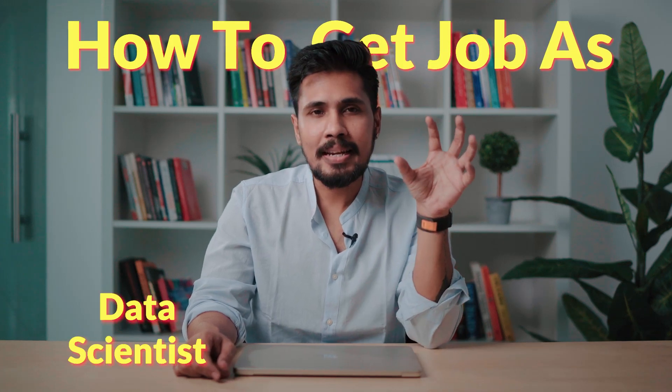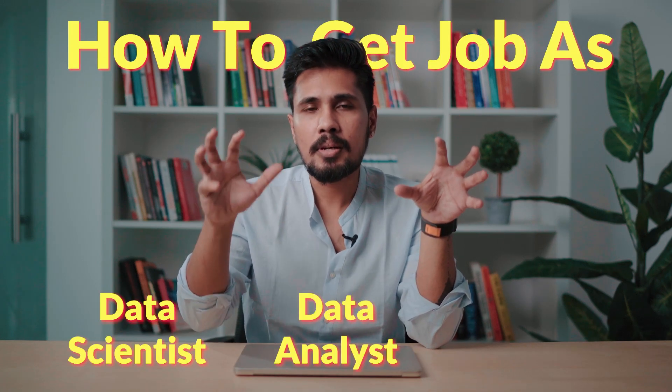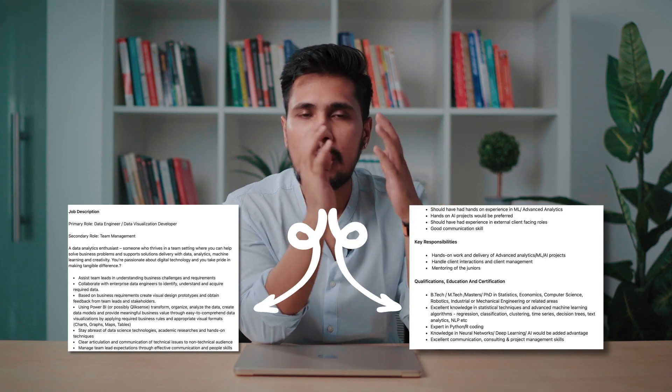How to get a job as a data scientist, data analyst, and an AI engineer. The very first step is you need to read the company's roles and responsibilities. You need to understand you are planning for a data science career — read data science roles and responsibilities, data analytics roles and responsibilities, and AI roles and responsibilities.